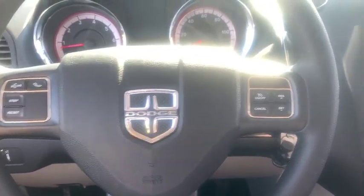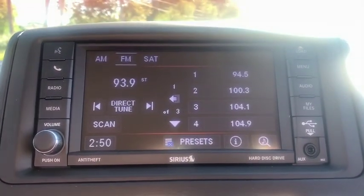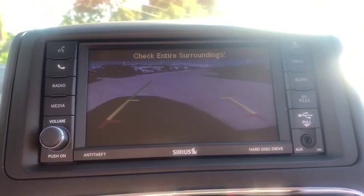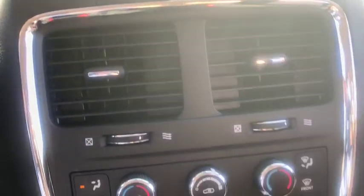Front floor mats, ABS four-wheel, front wheel drive, rear defrost, electronic stability control, MP3 player, power door locks, power windows, passenger airbag, child safety locks, side head airbag.